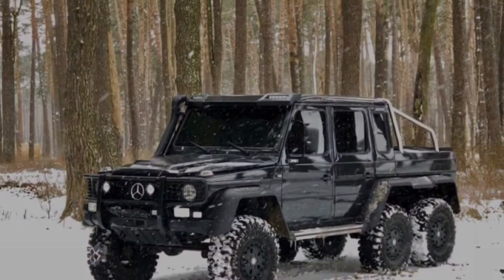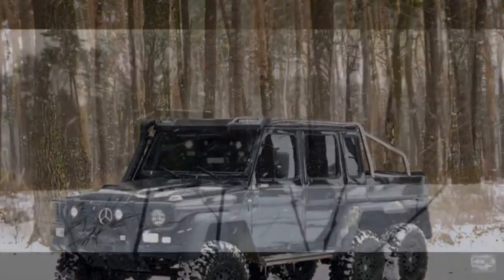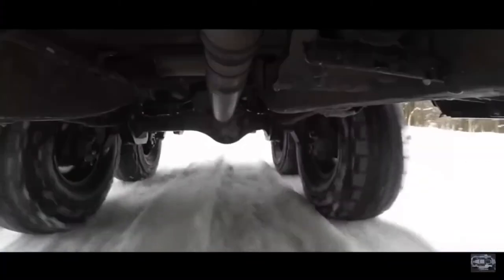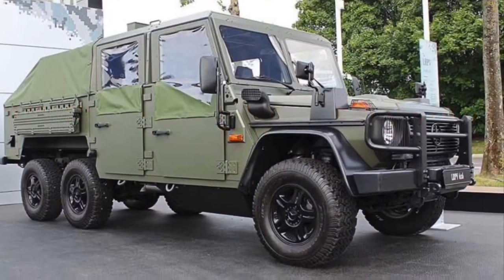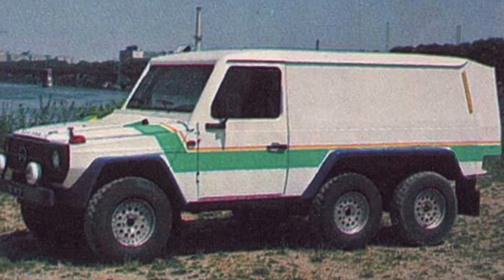But what if you don't have enough money for the original? If you have the talent, you can build it yourself — just like some Ukrainian guys who bought an old G63 and turned it into a 6x6 off-roader. And that is awesome. There is also a Mercedes-Benz G-Wagen 6x6 utility vehicle — an army version of the G-Wagen which is in service in several countries.